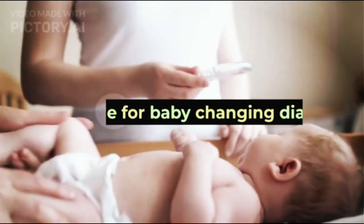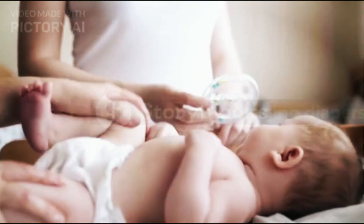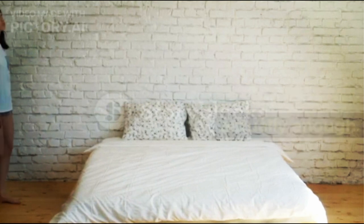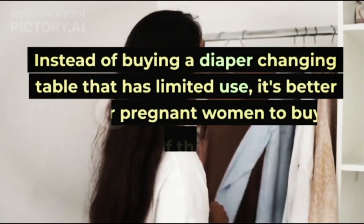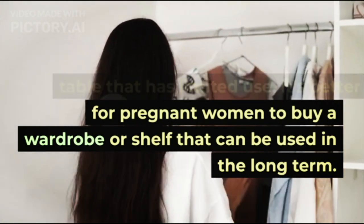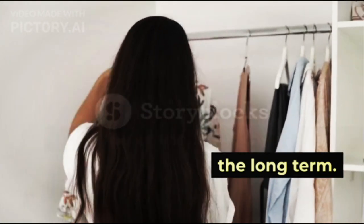7. Table for Baby Changing Diapers. To change diapers, a mattress is actually enough. Instead of buying a diaper changing table that has limited use, it's better to buy a wardrobe or shelf that can be used in the long term.